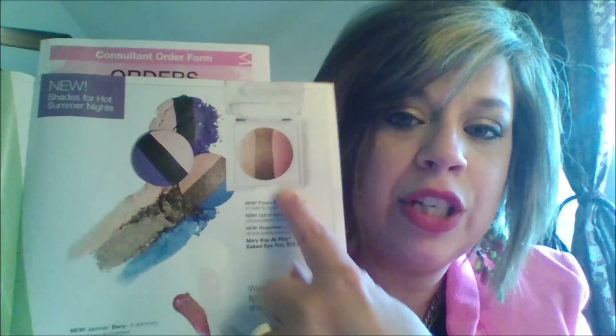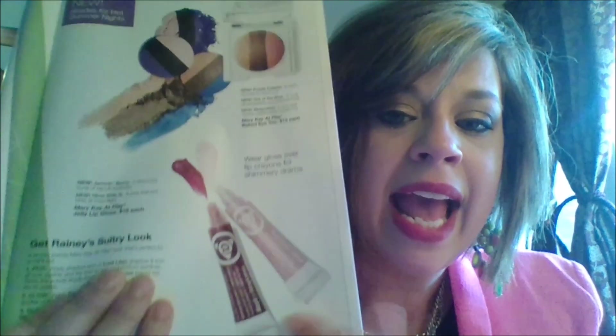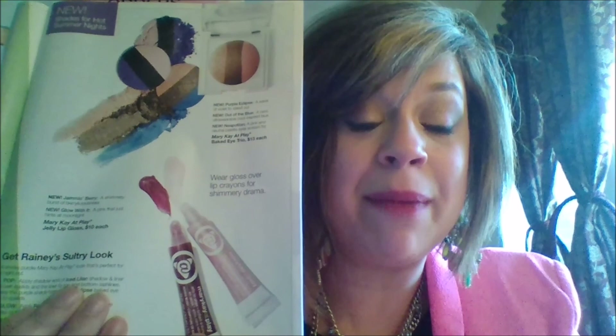We also have two brand new lip glosses in the MK At Play line: Jam and Berry and Glow With It. The MK At Play lip glosses are very, very sheer. I love the Glow With It to put over my lipstick — it gives that real shimmer look. Those are $10 each.